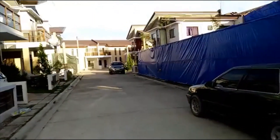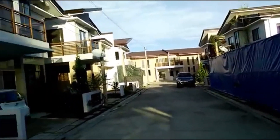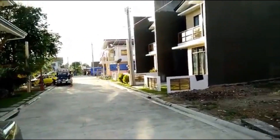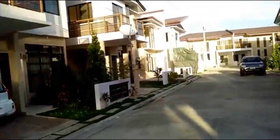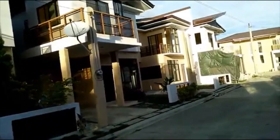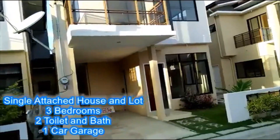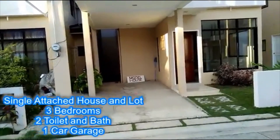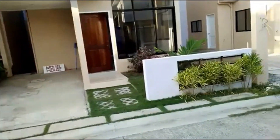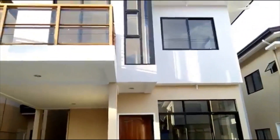We're now going to proceed to our model unit. These are the houses we have here, along with the ongoing construction. We will be proceeding to our three-bedroom house. This is our Aphrodite T-68 — it's our model unit and a one-car garage house. This is the actual unit.